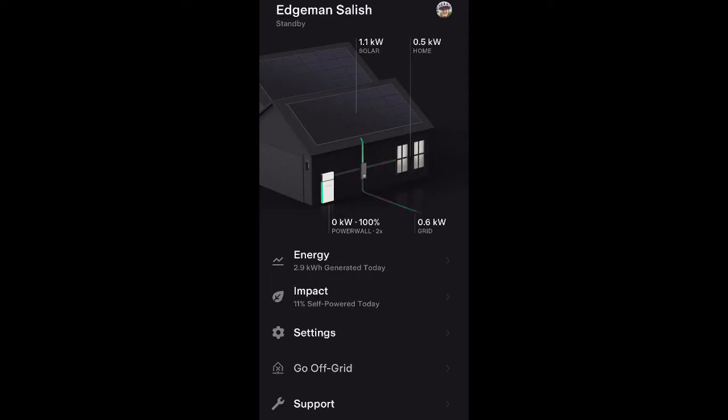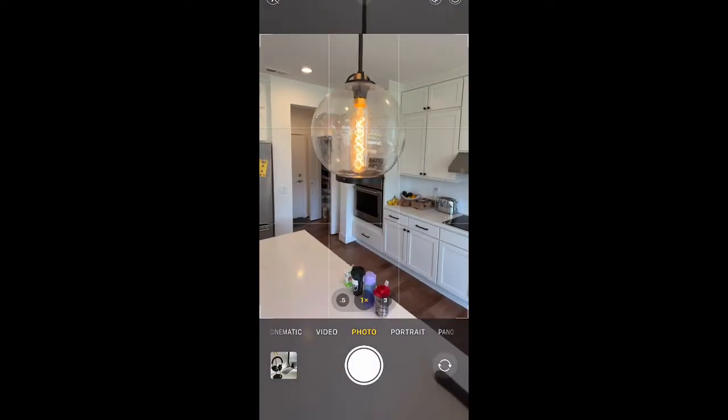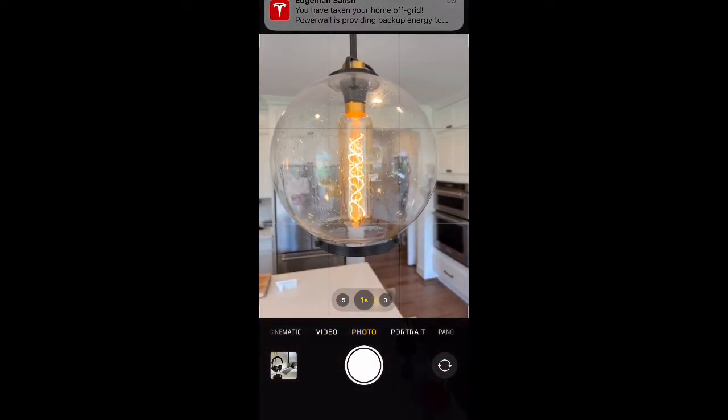Hey everybody, Tesla has a new feature on the app to go off-grid on demand, so I'm just showing you where to click that. And in real time here you can see there is no interruption in the power, no flickering, nothing.